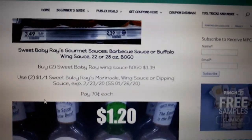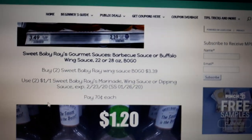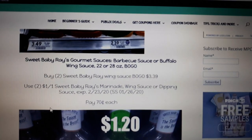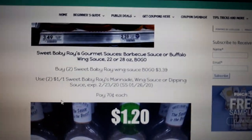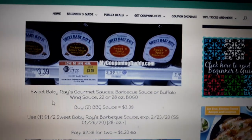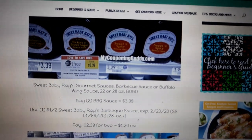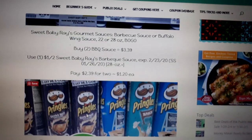Sweet Baby Ray's gourmet sauces — barbecue or buffalo wing sauce — are on sale BOGO. The buffalo wing sauce is BOGO at $3.49; buy two, use two $1 off one coupons, pay $0.70 each. The barbecue sauce is BOGO at $3.39; buy two, use one $1 off two coupon found in your Smart Source 1/26 — that's today's Smart Source — and pay $1.20 each.